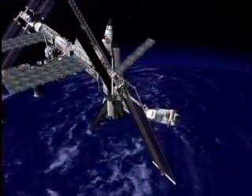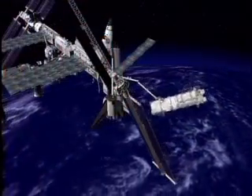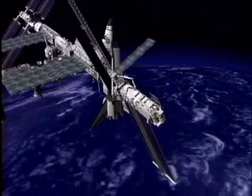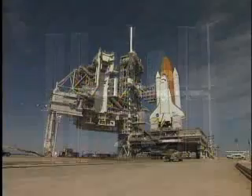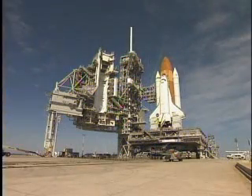Discovery's crew of seven, led by Commander Lee Archambault, will deliver and install the International Space Station's final truss segment and its set of solar arrays during a 14-day mission. Space Shuttle Discovery is targeted for a February liftoff.